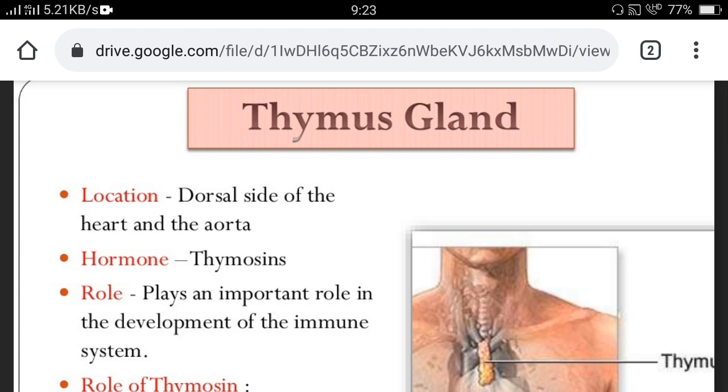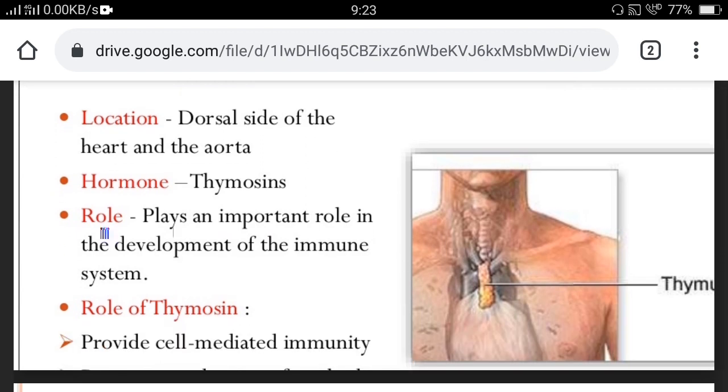Now we look at the thymus gland. The thymus gland is located at the dorsal side of the heart and aorta. The hormone it secretes is thymosins, which play an important role in the development of the immune system. It provides cell-mediated immunity, so this is a very important gland for shaping the immune system.